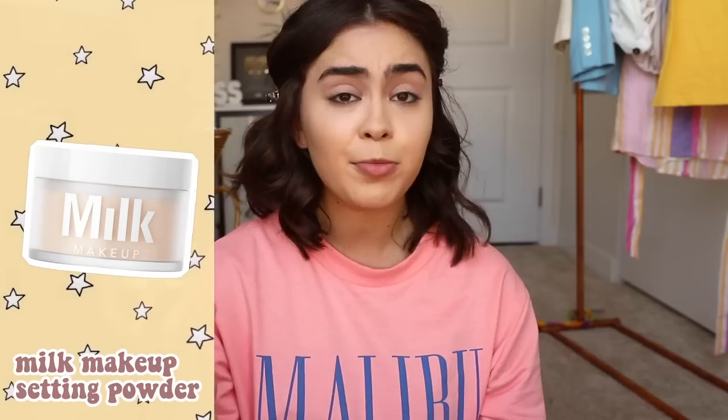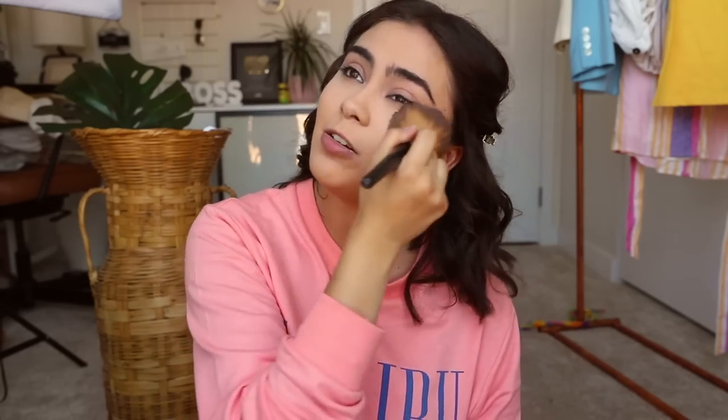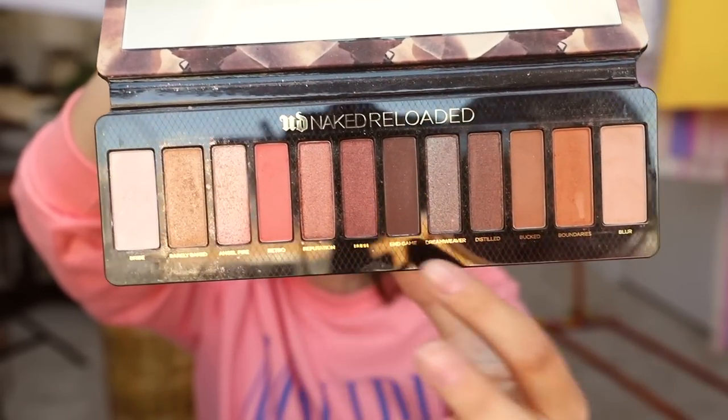I'm also going to apply some of this remaining concealer to my eyelids as an eyeshadow base. Now I'm going to set things with the Milk Makeup Blur & Set Matte Loose Setting Powder. I love having a cat, but her hair gets on everything — I always have to double check my beauty blender for cat hair. I set under my eyes and my chin because that always gets super oily. Then to mattify the rest of my face I'm using the L'Oreal Infallible Pro Matte Pressed Powder, the matching powder to my foundation. Now I'm going to contour — this bronzer is my favorite. I love the product, the consistency, the smell, and I find it just perfect. Today for eyeshadow I'm using the Naked Reloaded Palette for a pinky warm eye look.